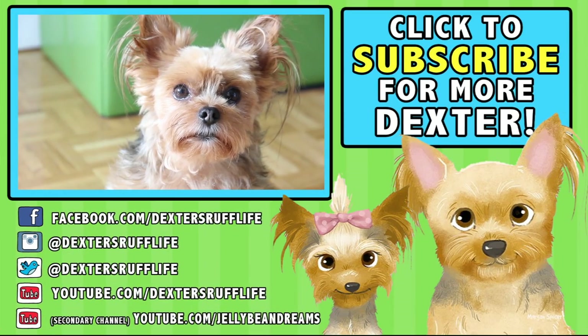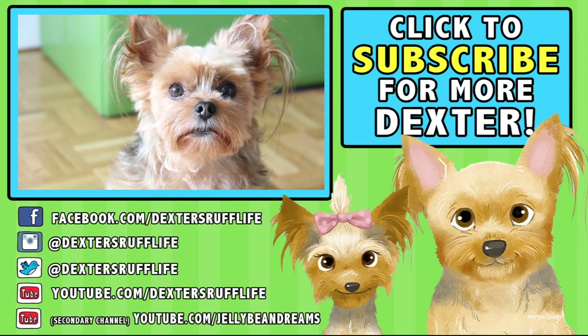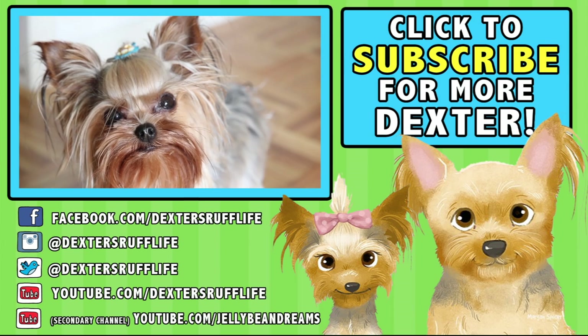If you're a fan of adorableness, funny stuff, and awesome, hit that subscribe button and follow along with our adventures. Don't forget to check out our channel for all of our past videos.